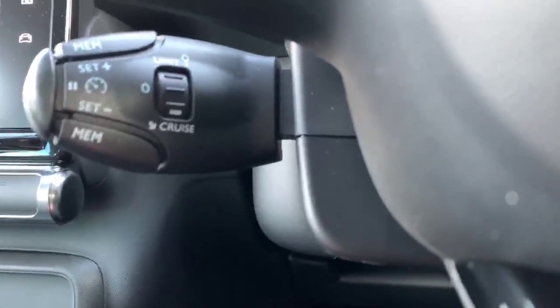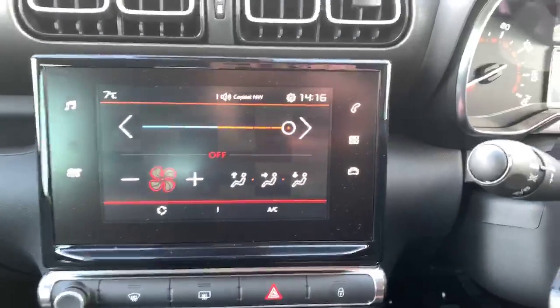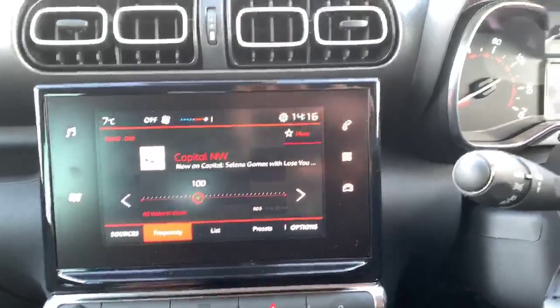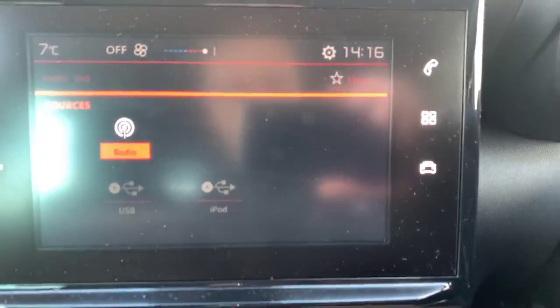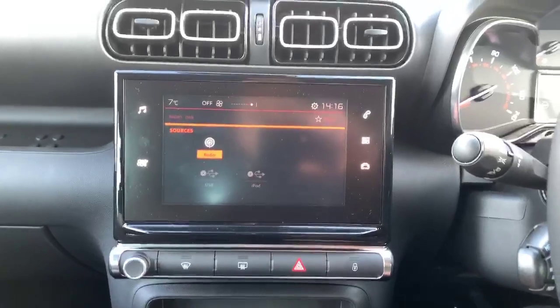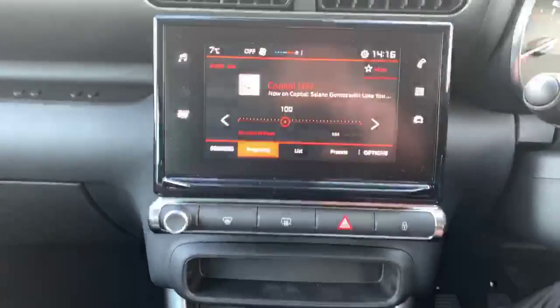For long-distance driving that just adds another element of comfort. You have a seven-inch touchscreen in the middle which controls your air conditioning and all your different media. It comes with DAB radio as standard. Going into sources you can see you can use a USB or iPod cable, just down here. If you put in an iPod or Android cable you get CarPlay, which will mirror your screen on the heads-up display. You also get DAB radio and FM as well.